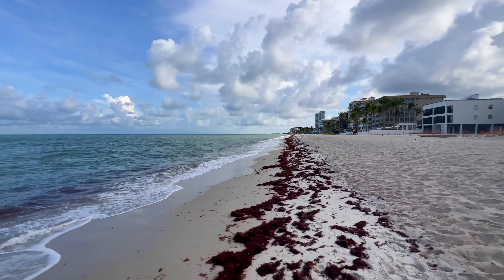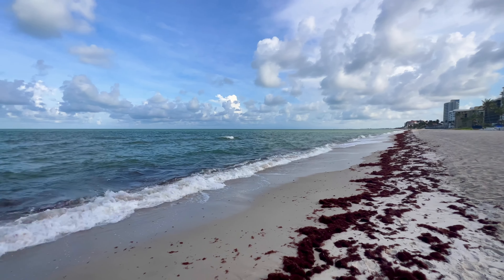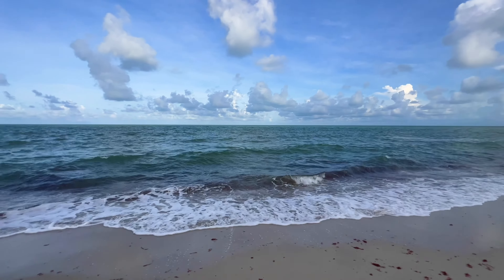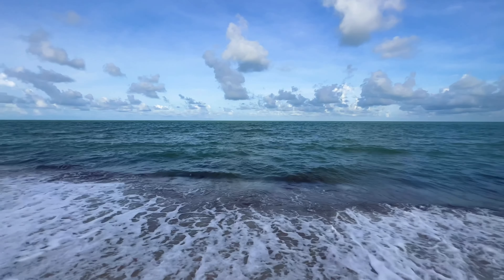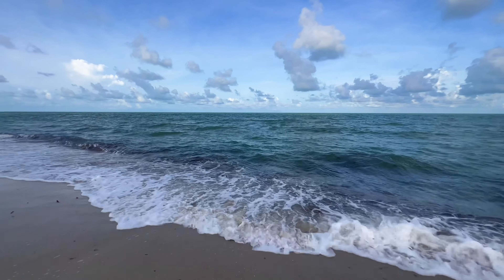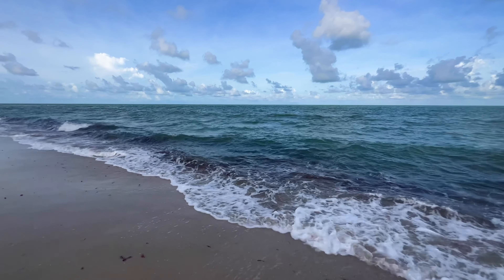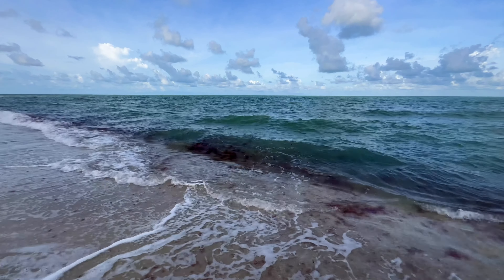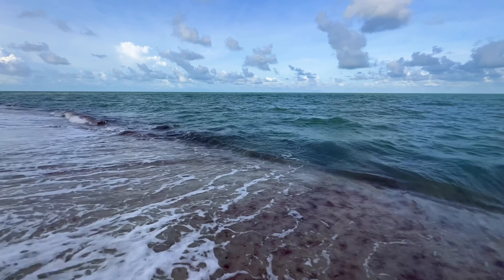That sun just went in behind the clouds again. It's going to be cloudy all day today, with a good chance of seeing some rain. That water's definitely churned up — it's going to be a while before it calms down and clears up. That wind is coming right in off the gulf, which is why we've got this red drift algae blowing up on the beach. Fortunately, no red tide, and that's a good thing.